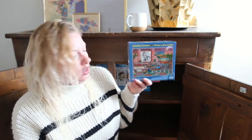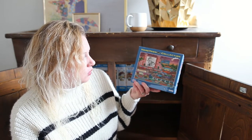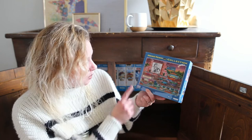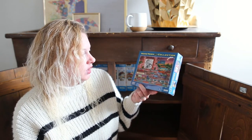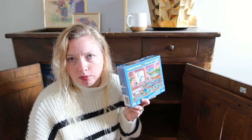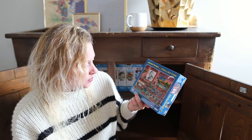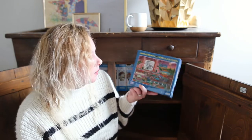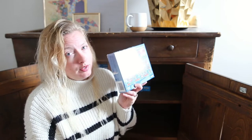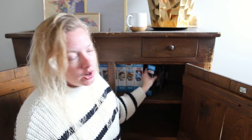This one is one of our lesser favorites. This is a drive-in movie theater from Mega Puzzles. I just think the design lacks color. We have done this one — we've done all of the ones in this puzzle cabinet — but it's not one of our super favorites. It was good; we just enjoy the process of puzzling with each other.